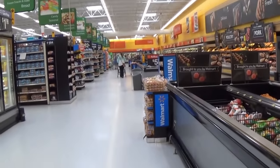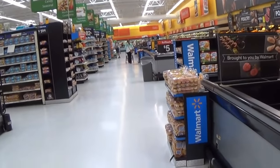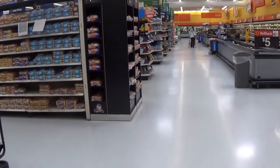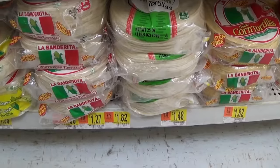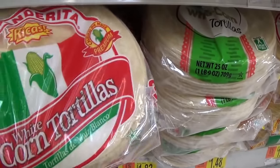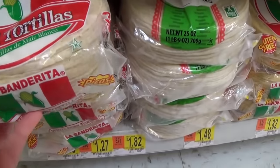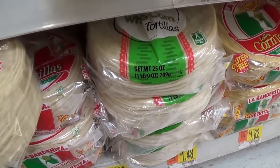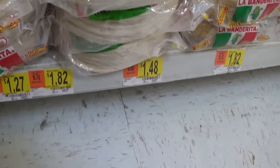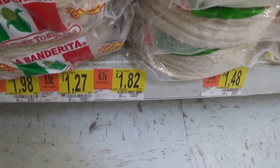Now let's head to the bread section to see what I can find to fit into my $10 budget this week. The best deal I found was a bag of La Banderita white corn tortillas, 30 count for $1.27. I usually buy the wheat tortillas, but this was a much better deal, and I like that they are also very low in salt.